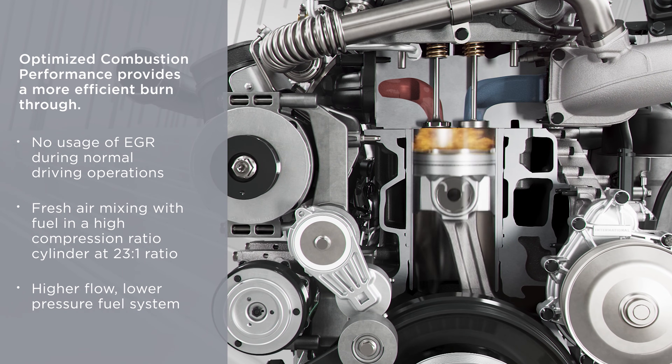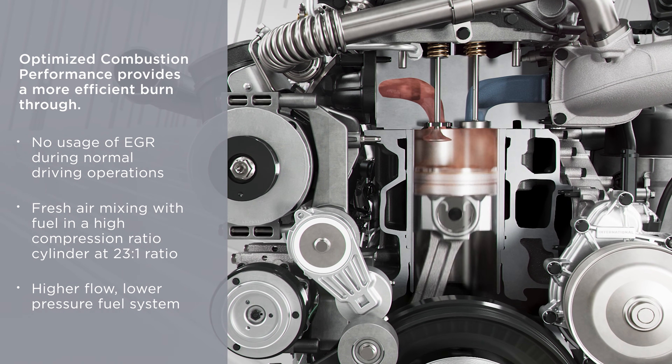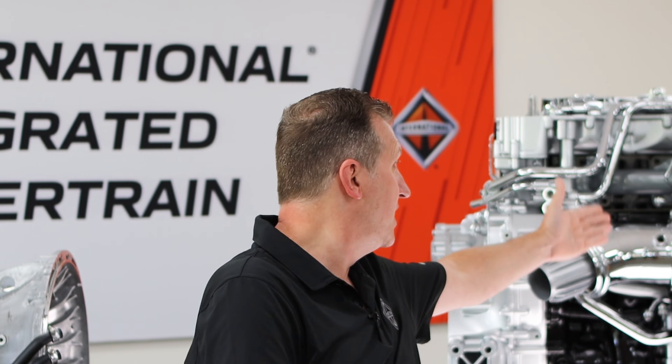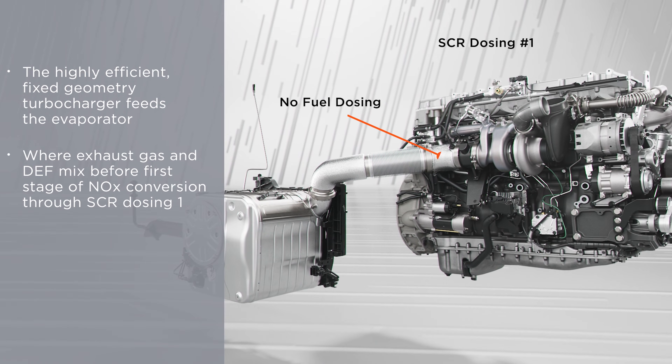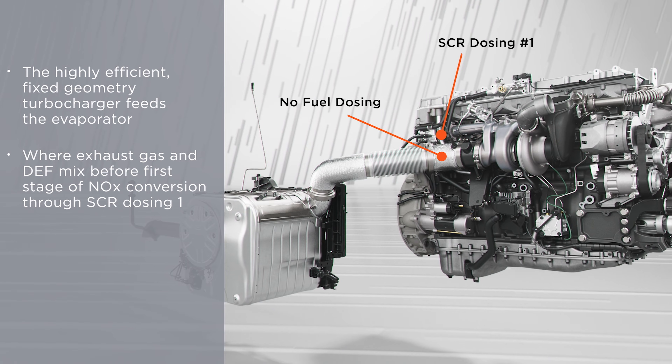So if we're allowing the engine to do what it does best, we've got to do something somewhere else to control the pollution. And we do that with our dual stage aftertreatment device. The first stage is really right out of the turbo, right in this exhaust outlet here. And in that tube we do our first dose of diesel exhaust fluid, or DEF.